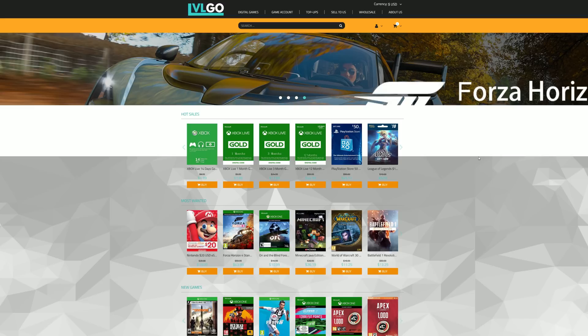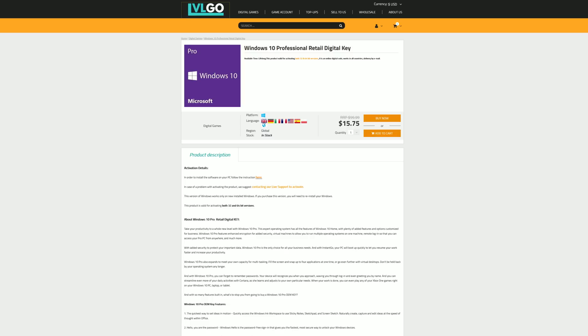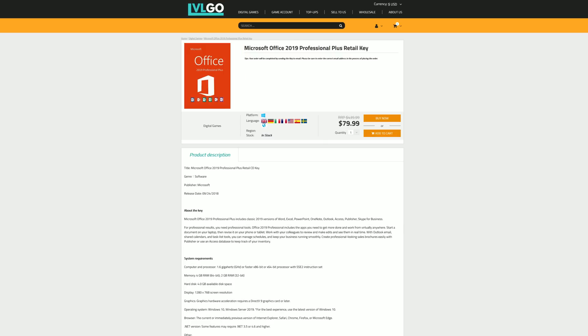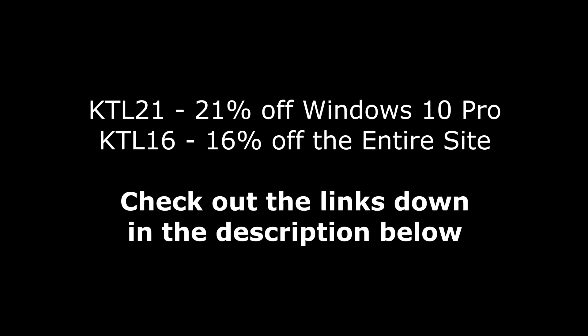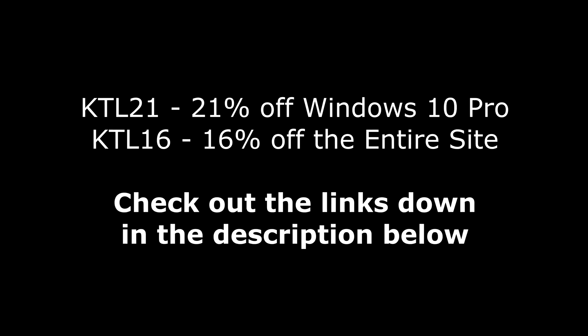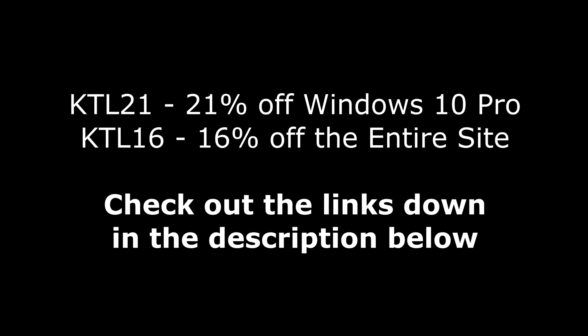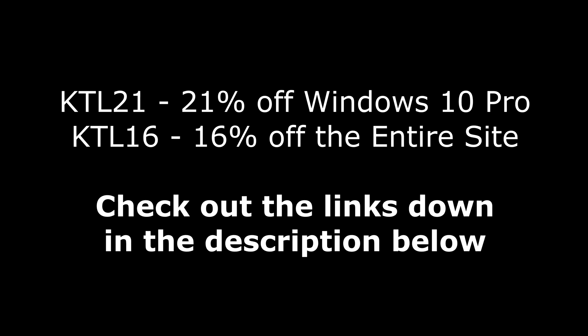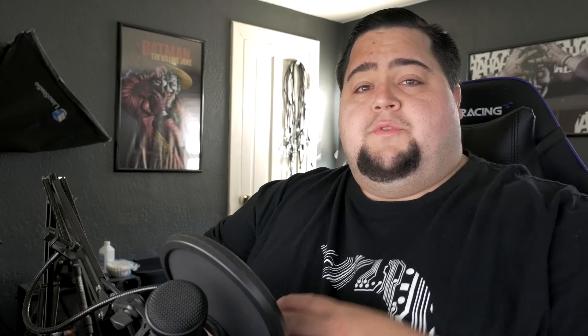But first, today's video is brought to you by LevelGo.com, where you can save money on games for all of your favorite platforms, as well as software like Windows 10 Pro for under $16, Microsoft Office 2019 Professional Plus for $80, and Microsoft Office 2016 for under $40. If you use my links down in the description below, you can save an additional 21% off Windows 10 Pro with the code KTL21 at checkout, and you can get 16% off the entire website with the code KTL16.